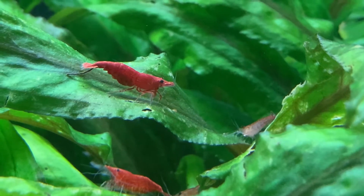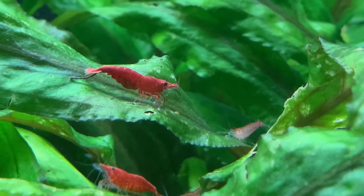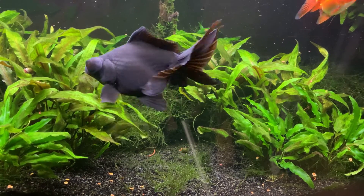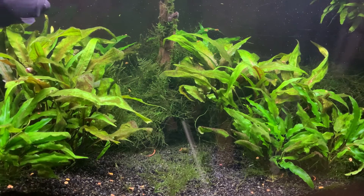The question of whether red cherry shrimp can be kept with goldfish comes up a lot. Based on the 40-gallon tank I currently have in my fish room, which houses four fantail goldfish and a booming colony of red cherry shrimp, I would have to say yes — this is a combination that can work.